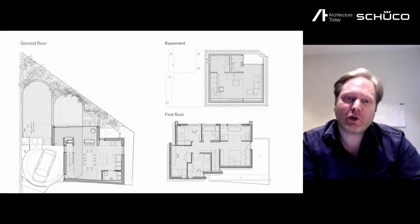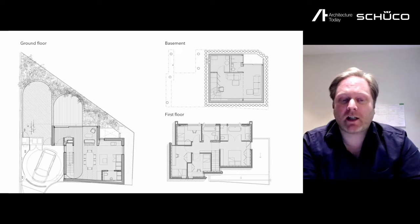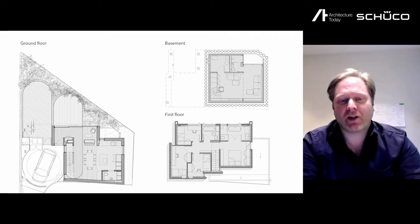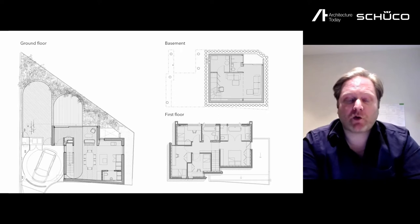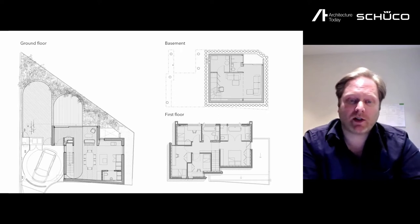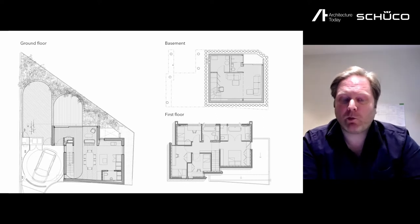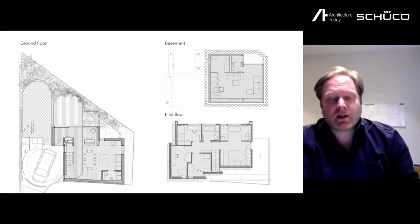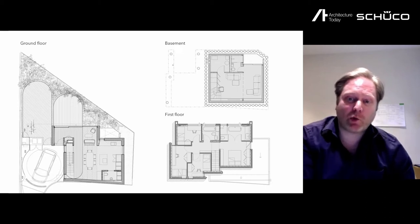On the ground floor you can see the throat of the access down the track, and there is a turntable and a car there. One of the issues was that we wanted off-street parking, but without losing lots of the site to turning for the car. We decided to use a turntable to get around that problem.